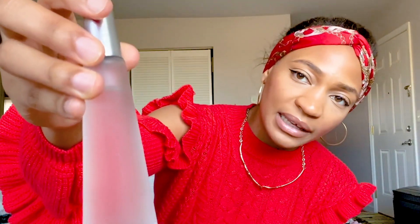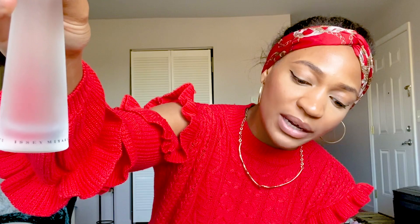Moving on to the second fragrance — Issey Miyake L'Eau d'Issey. This one is a frosted glass bottle with the same cylindrical cap but in silver, and you can really see the rings around the top clearly on this one. Both of these scents are light, very delicate, not intrusive at all — great for daytime and great as a work scent.